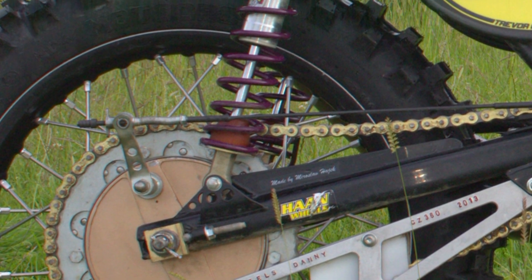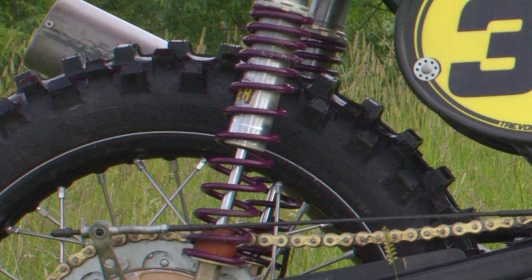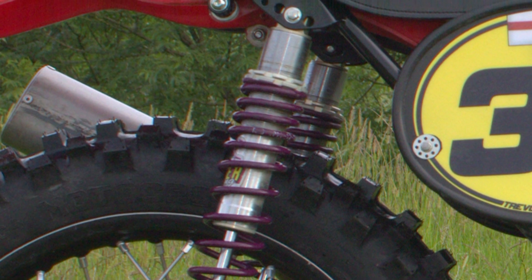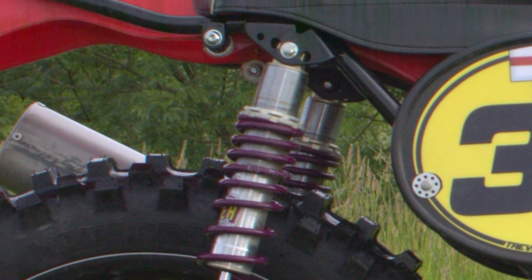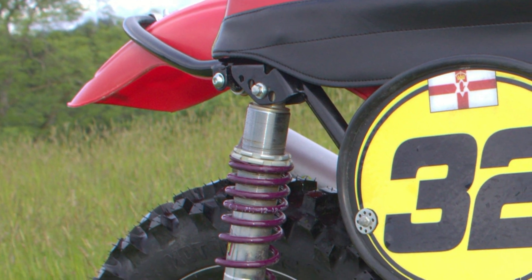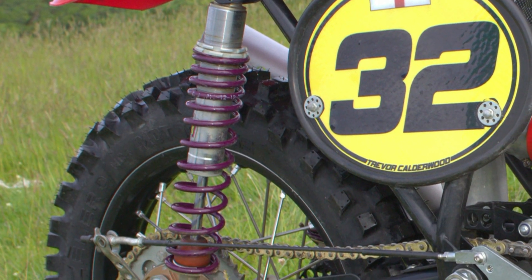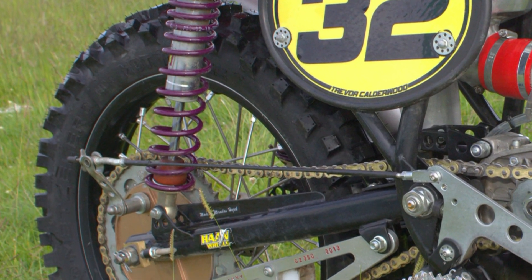Trevor's bike upgrade improvements continued by fitting a pair of these very high quality Riger shocks, which are also manufactured in the Netherlands. The two suspension units are fitted to the multi-adjustable anchor points on this lovely CZ frame.